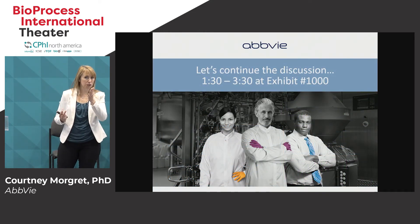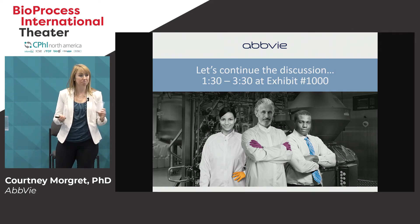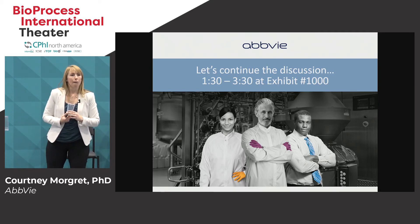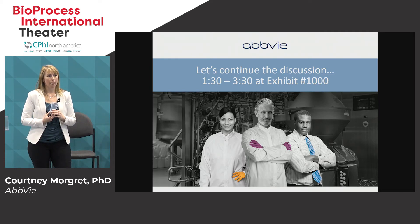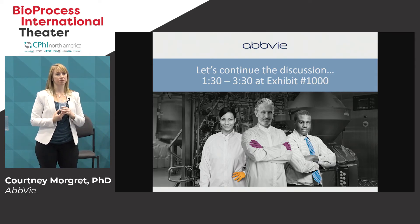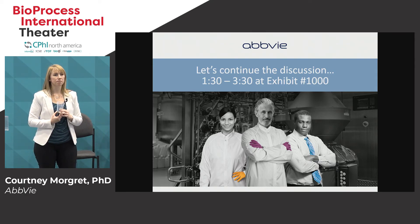I'm open to questions now and we also have a booth that we can speak at later. A question from the audience: you talked about the complexity of producing antibody drug conjugates in comparison to say an antibody — has that influenced the end user to outsource ADC manufacturing more so than with antibodies or small molecules?